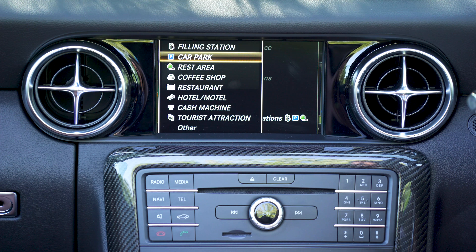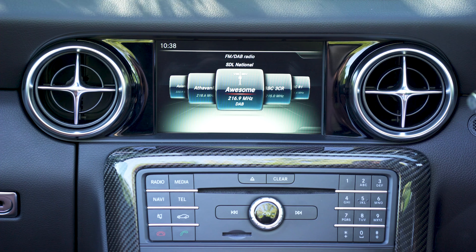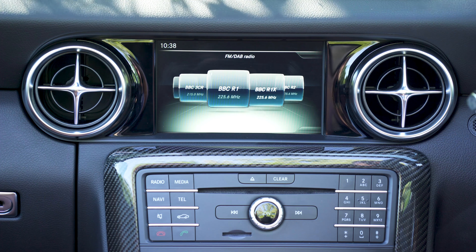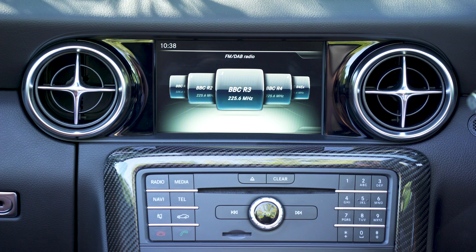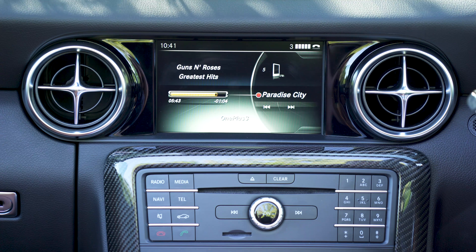The same goes for the graphics — they look decent, but aren't as pretty as those in the Audi. At least the address input for the navigation system is fairly easy and loading times are okay. It's a bit of a faff to enter a fuel station as a waypoint though, because you need to go through quite a few menus to confirm a route change.